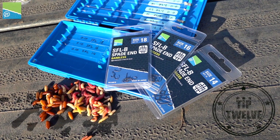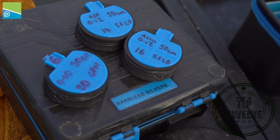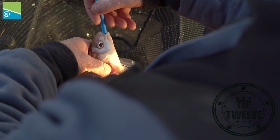For hook choice in the winter, it's simple — SFLBs. Super sharp, nice fine gauge wire. They make your bait presentation perfect, yet they're strong enough to hook bigger bream or, if you're lucky enough, even a carp.